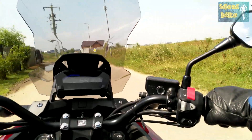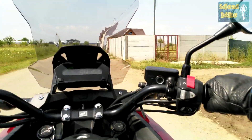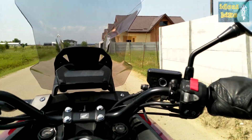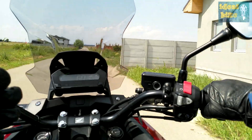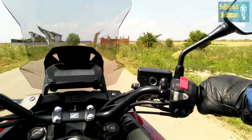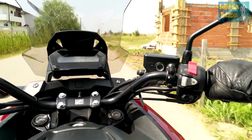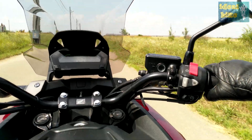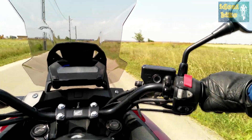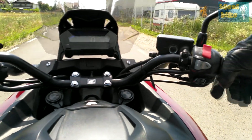We're going to test the DCT transmission from the Honda NC 750X — we're going to test how fast it is. There are three drive modes: first we're going to test the Drive mode, then Sport 3 mode, and third we're going to test the Manual mode. Let's see which one is the fastest. Come on, Drive mode, show me what you got.